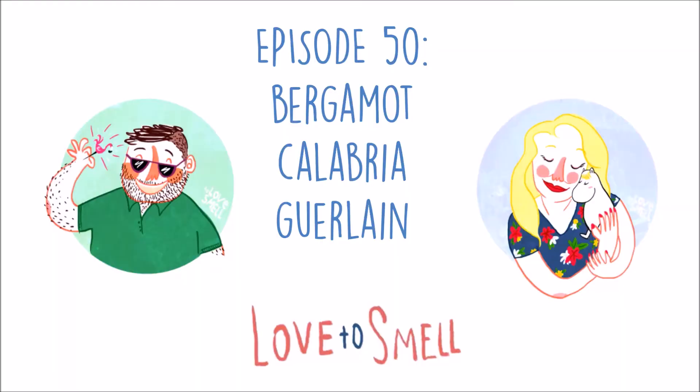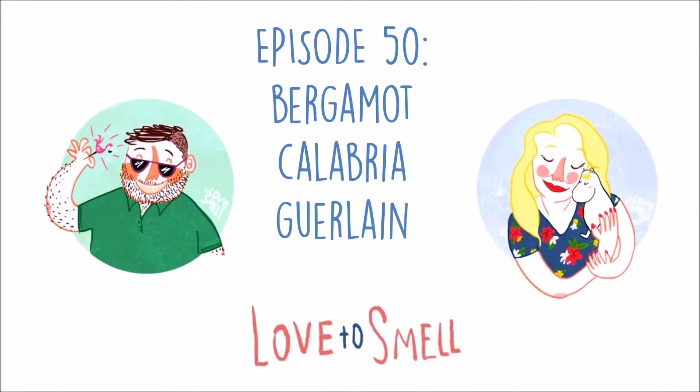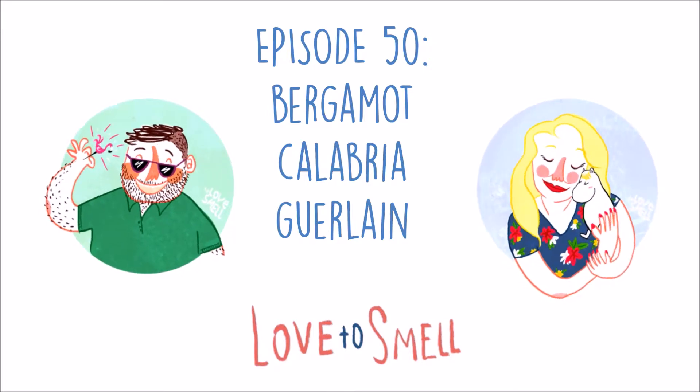Hi, I'm Nick. Hi, I'm Pia. And we love to smell. This week we are smelling the latest Aqua Allegoria from Guerlain. The Aqua Allegoria collection are very fresh, uplifting, summery fragrances and they tend to put out a new one every year. So this one is called Bergamot Calabria.